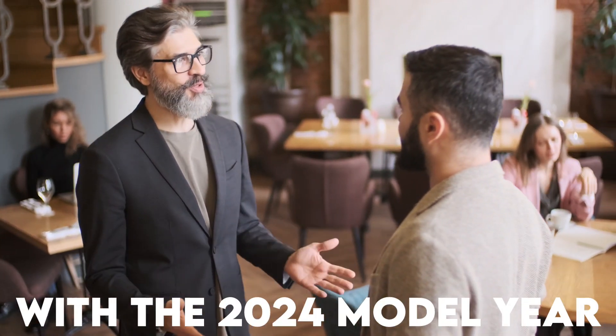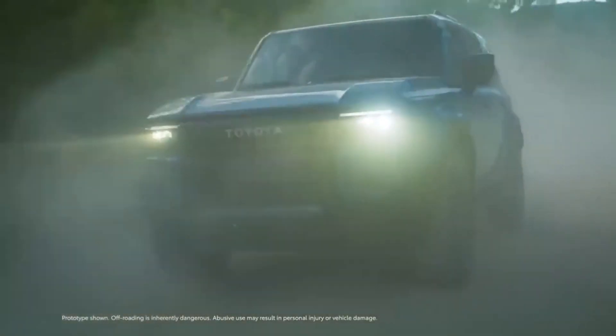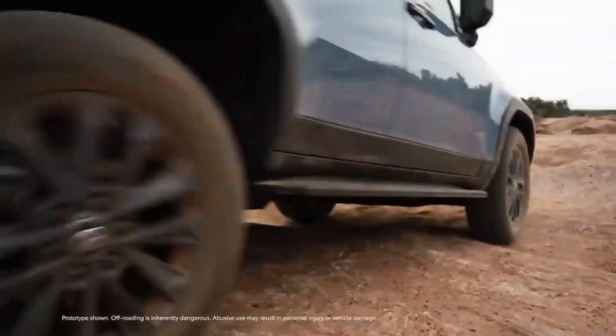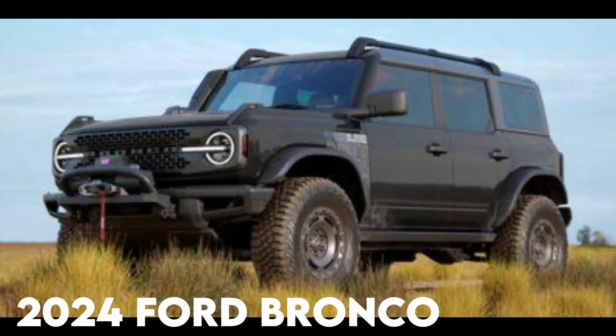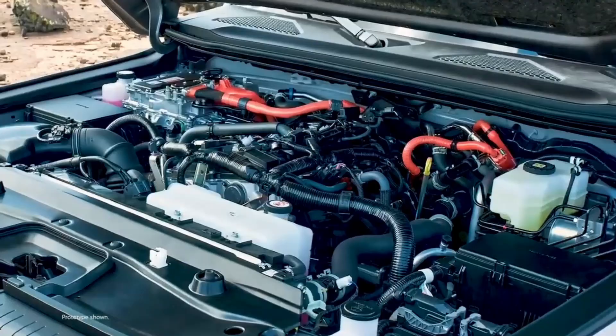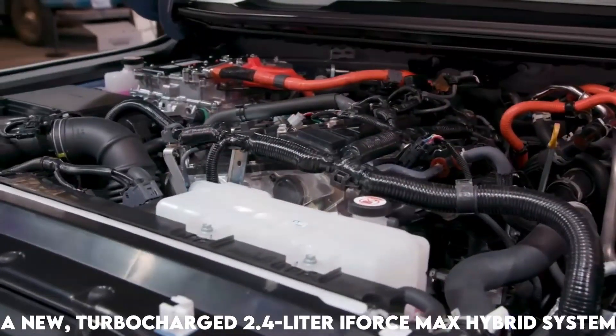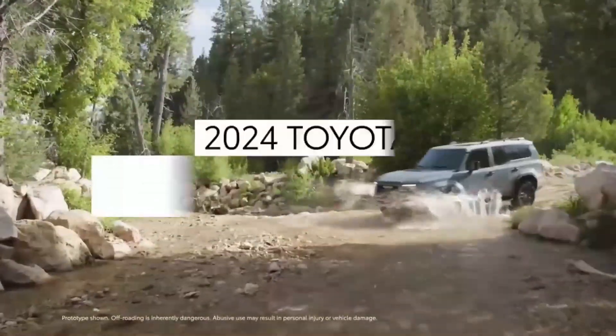With the 2024 model year, Toyota brings back the Land Cruiser, offering enthusiasts a more compact version that goes up against SUVs like the 2024 Ford Bronco and Jeep Wrangler. Toyota's 5.7-liter V8 engine is replaced by a new turbocharged 2.4-liter i-Force Max hybrid system in the 2024 Land Cruiser.